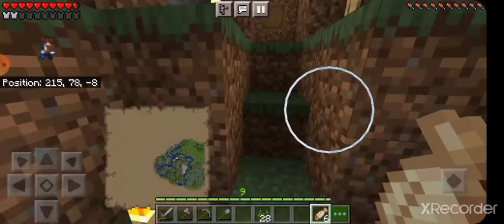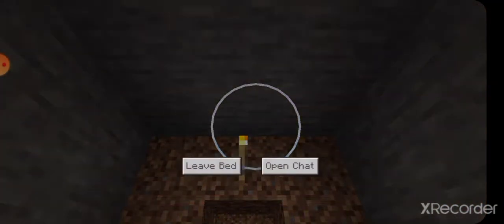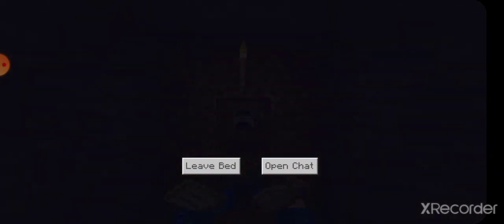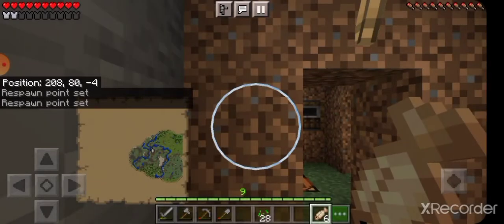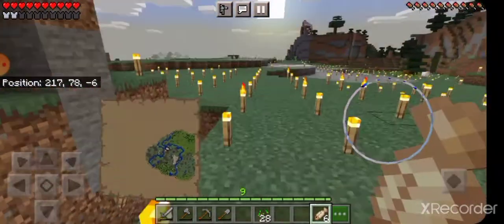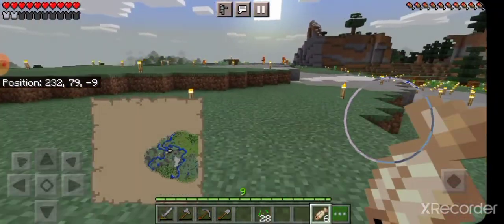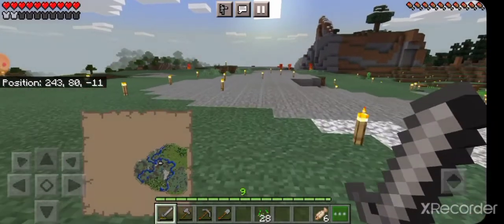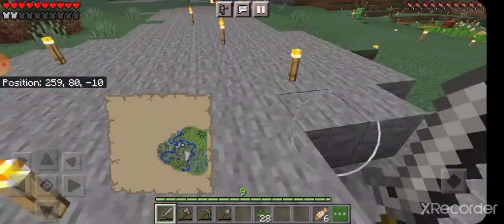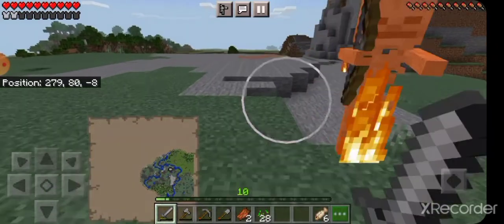I shall bring out the ultimate weapon — the sunbeam of death, of course. It hits everywhere. Then all I have to do is worry about the creeper, because during the daytime the spiders all become pacifist. They're all pacified and you don't have to worry about them anymore.